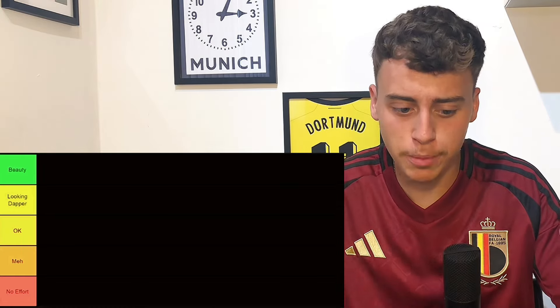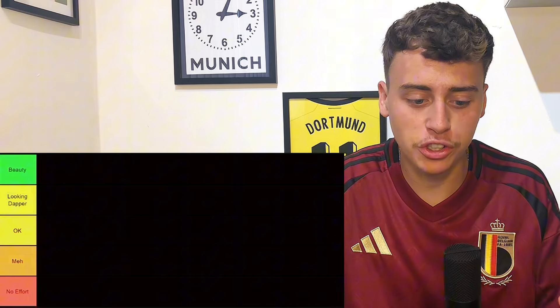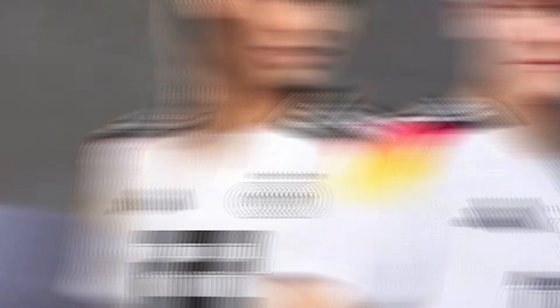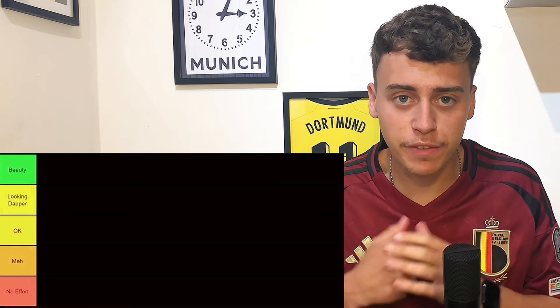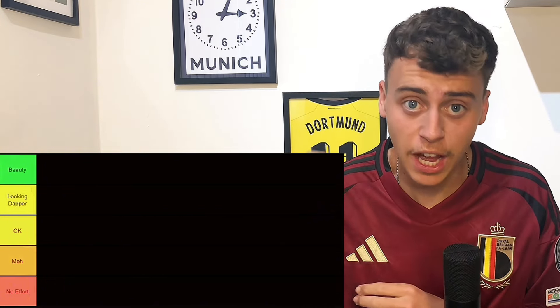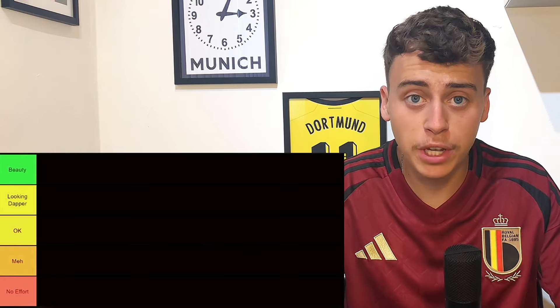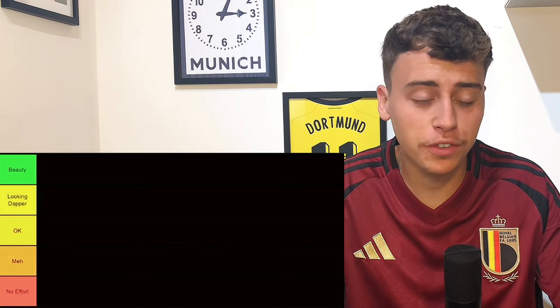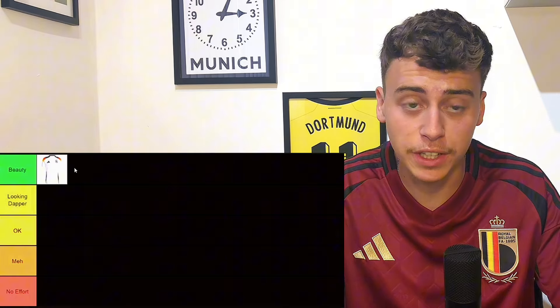Starting off with the host nation Germany — personally I really like what Adidas have done with this shirt. It's got the Germany colors around the top of the shirt with the traditional white. It's a very very nice shirt. This Germany home kit for the host nation, personally I'm a massive fan — it's going right at the top in beauty.